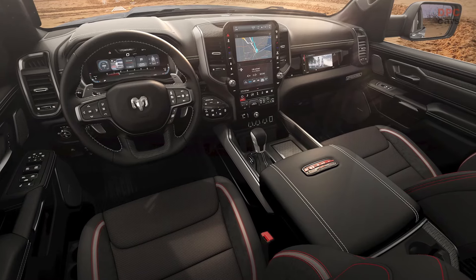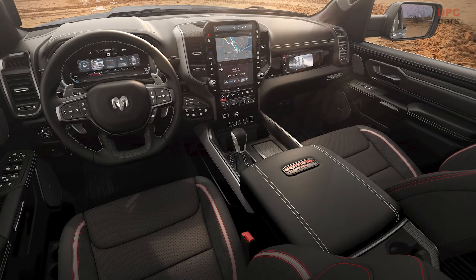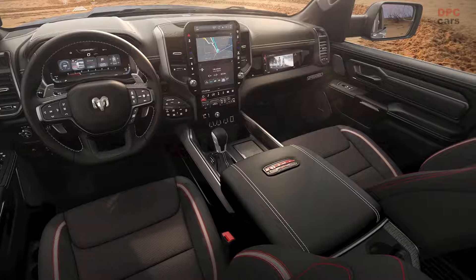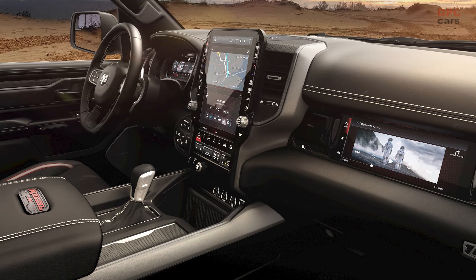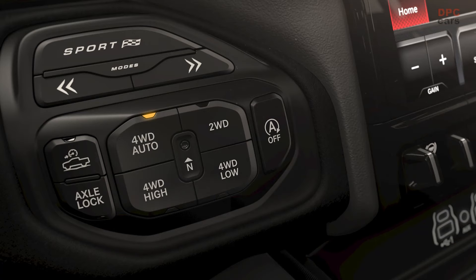Inside, the Rebel X refuses to compromise on luxury for ruggedness. It features the Rebel Level 2 equipment group that includes advanced technology like Uconnect 5 with a 14.5-inch touchscreen, a dual-pane sunroof, and a power tailgate. Comfort is paramount with heated front and rear seats and a heated steering wheel, making even the coldest trips more bearable.